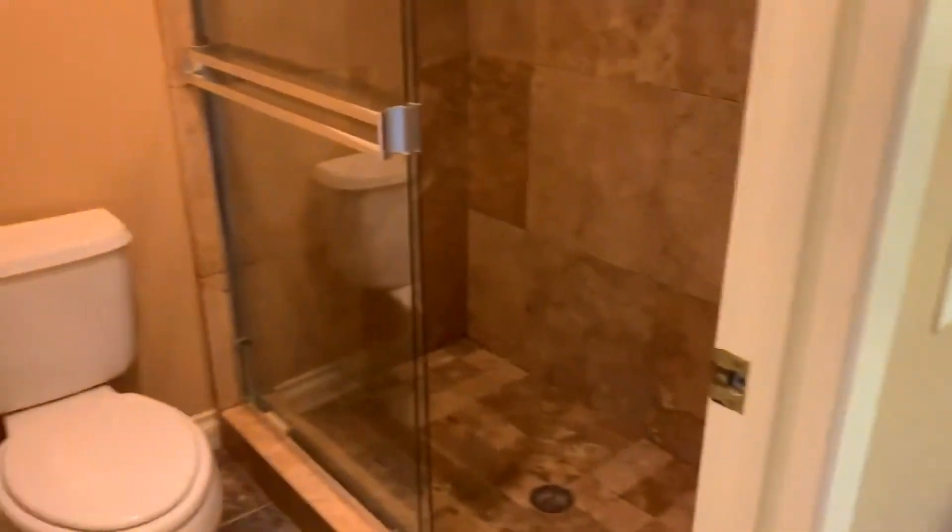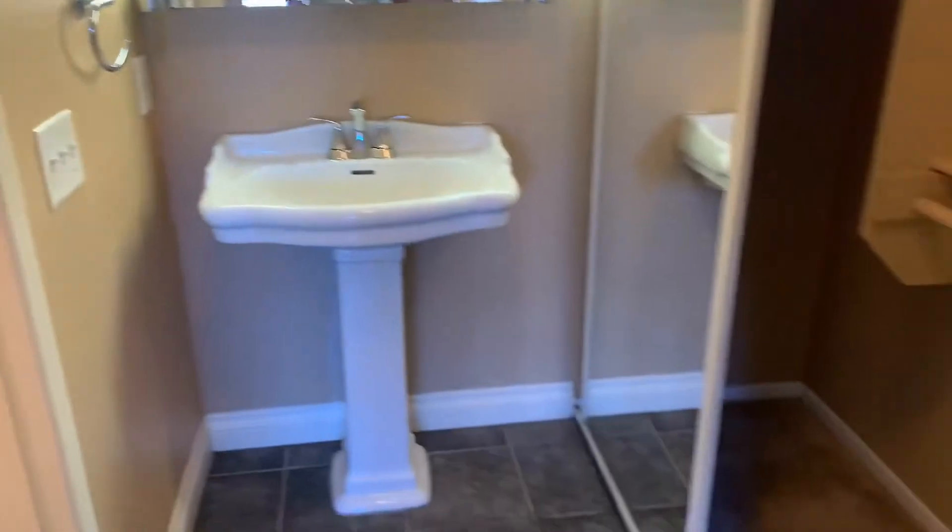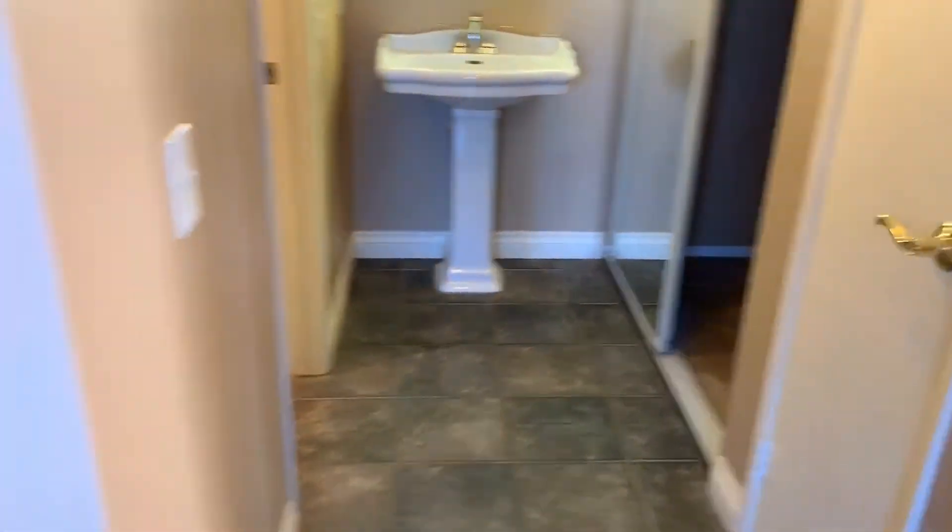The bathroom includes a large shower stall along with some additional closet space. At the top of the stairs is our bonus room.